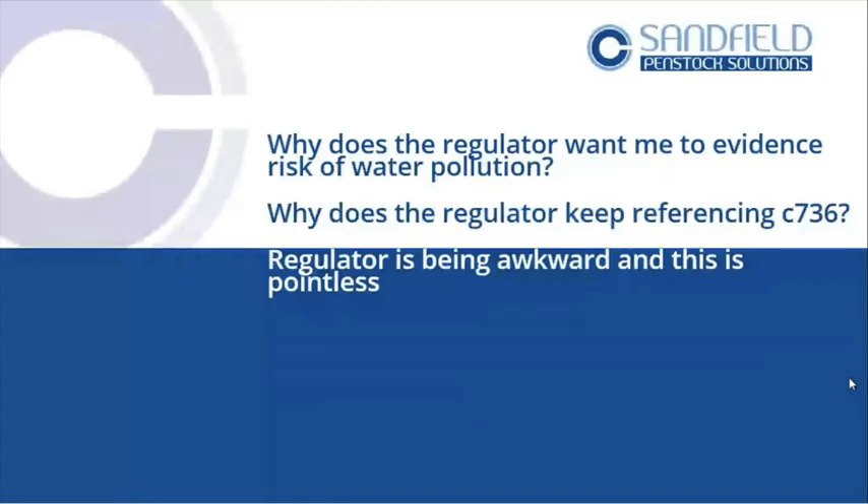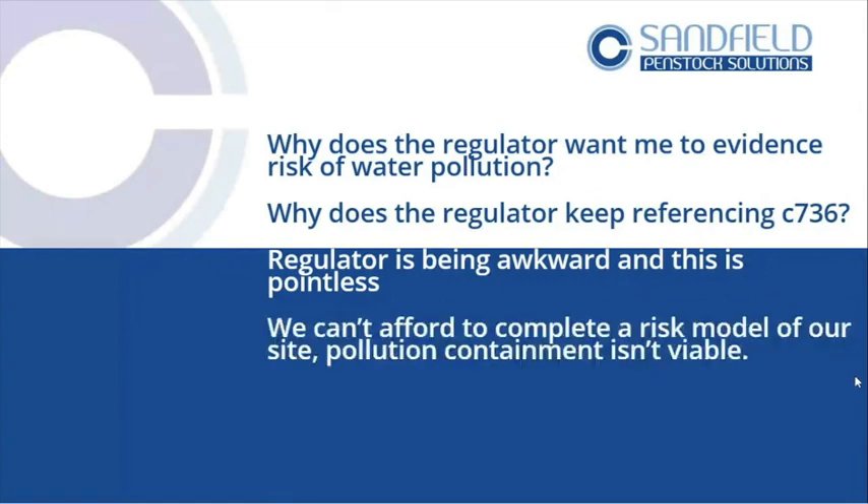They're trying to get people to take responsibility for their own problem. There is no excuse — the British taxpayer would say why are we paying for other people's mistakes? Another common objection is: we can't afford to complete a risk model — it's not viable. I don't think you can ever say that until you've actually completed some sort of risk model, and that might just mean getting somebody in who knows about pollution to give you some evidence and feedback.